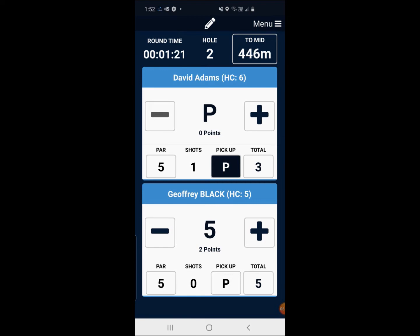So for the purpose of this tutorial, I'll quickly flick through and allocate both David and I some scores for each hole, and then I'll show you how to finish your round and sign each other's scorecards.